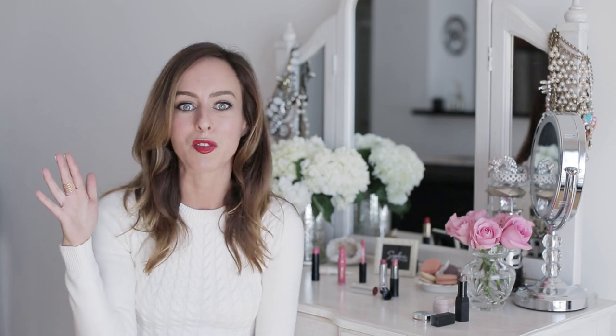I wanted to start off by talking about two of my favorite red lipsticks. Red lipstick is really great because if you're having a bad day or not feeling so fabulous about yourself, you put on red lipstick and you instantly just feel glam. You don't need a ton of makeup — just a lighter face and lots of mascara.